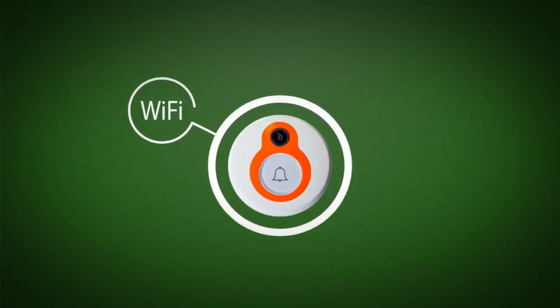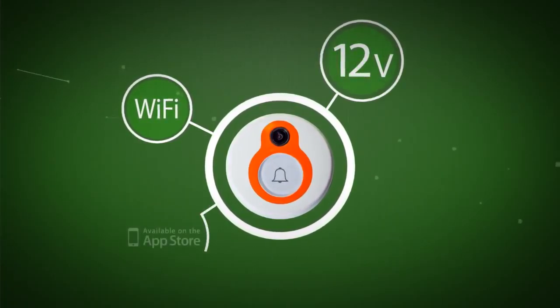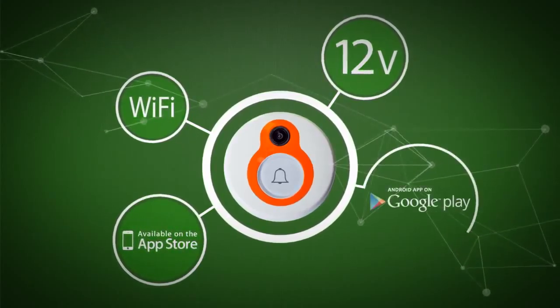Simply connect the device to your home internet via Wi-Fi and connect to a 12V power supply, then download the free application from the Apple Store or Google Play and start using.